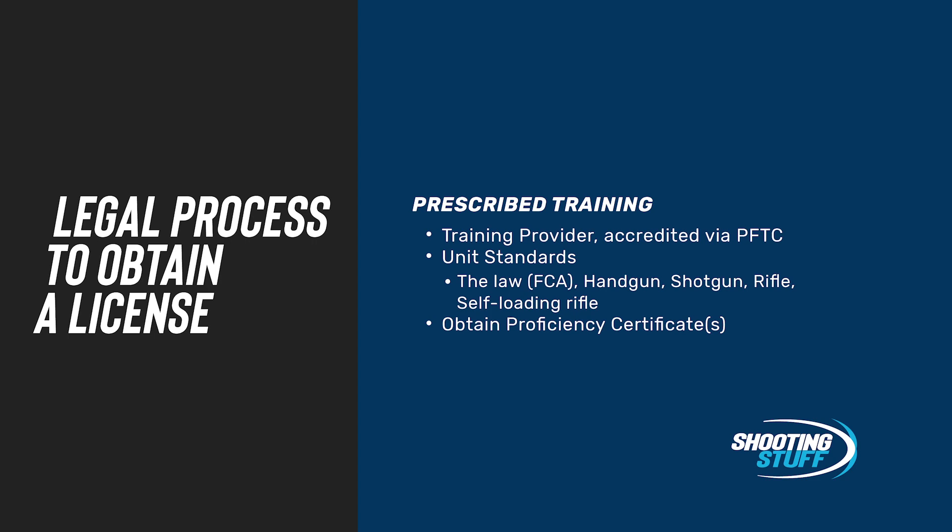Through them, you will complete the necessary unit standards. These are basically the training programs — the courses, if you like — that cover a number of different aspects. Everybody needs to be familiar with the law, and that's unit standard number one. If your desire is to buy a handgun, such as for self-defense or sport shooting, you'll need to do the unit standard for handguns. There are also unit standards for rifles, such as hunting rifles or shotguns, whether it's a pump action or a bird shooting gun. And the final one is for a self-loading rifle, which is a little bit different to all the others.